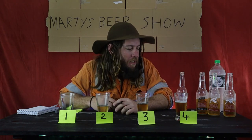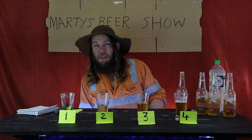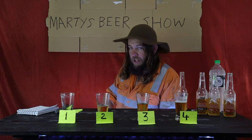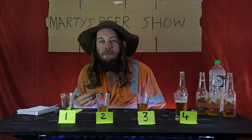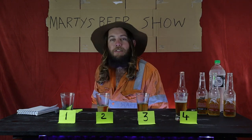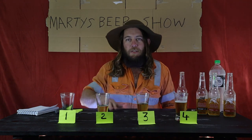Thanks for watching my show. Go check my other ones where I drink beers as well — it's a reoccurring theme on Marty's Beer Show. Like, subscribe, and all that. If you have any suggestions for a show I should do, let me know and I will do it. Marty's Beer Show is good. Watch it. Drink beer.